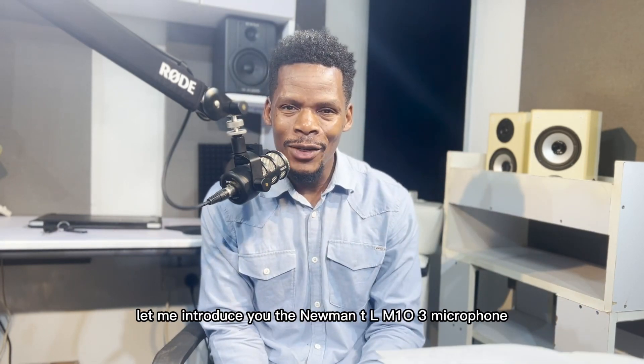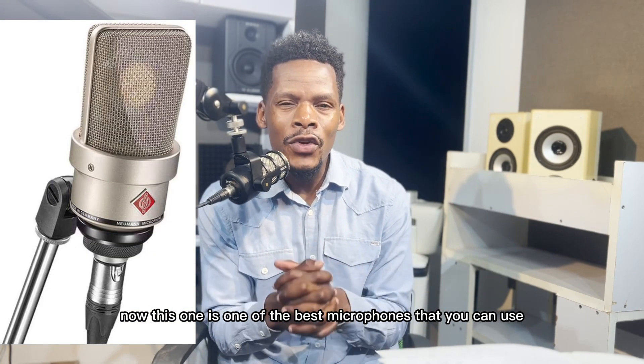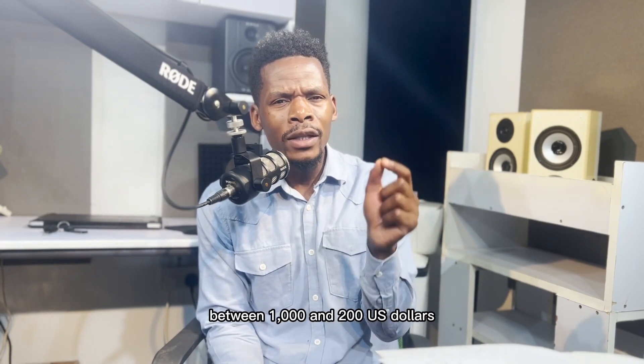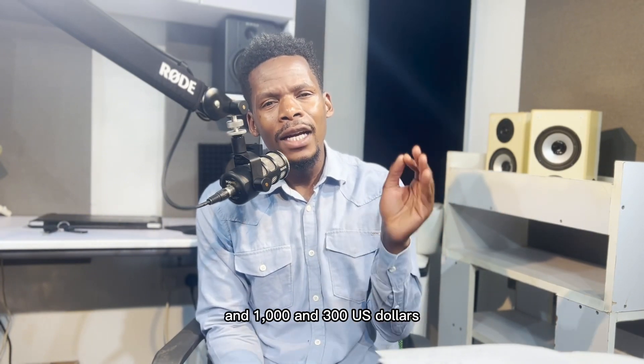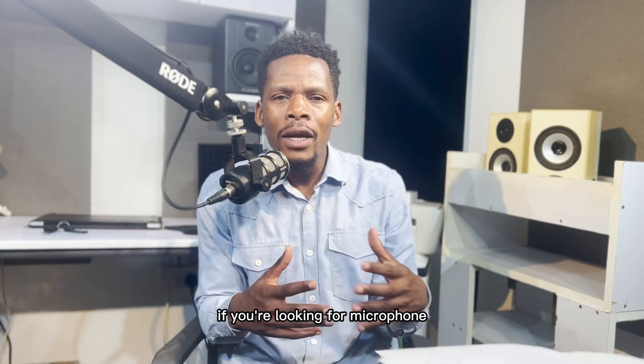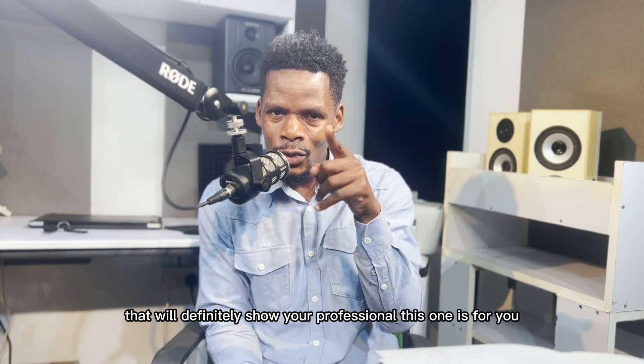Lastly, let me introduce to you the Neumann TLM 103 microphone. This one is one of the best microphones that you can use as a voiceover artist. It's quite expensive — between $1,200 USD and $1,300 USD — but if you're looking for a microphone that will definitely show you as a professional, this one is for you.